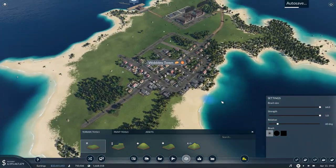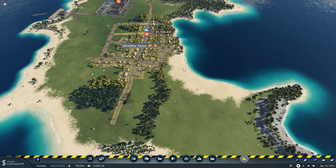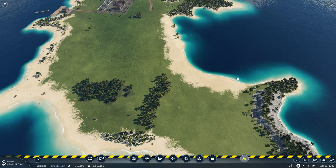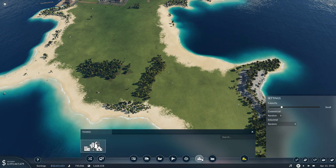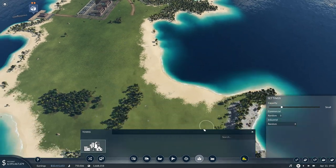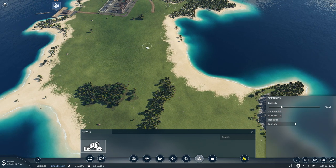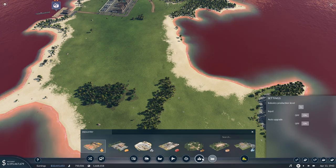Having done that, we can now get rid of Wobbly Town. I'm just going to get rid of the whole thing - that's going to cost me 6 million to do that. Am I going to do it? Yeah, I am. Confirmed destruction. Boom. Then we're going to go to towns.